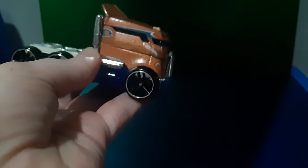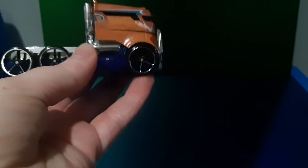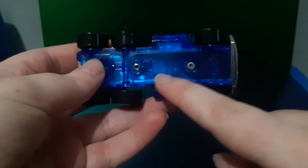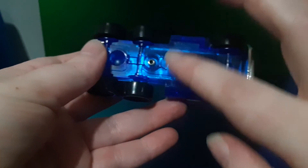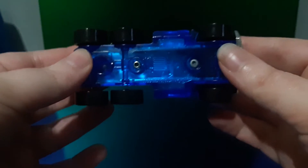But I do like the graphics on the side and I like the color they picked for the wheels as well. I also like that it has a translucent blue undercarriage, which looks cool.